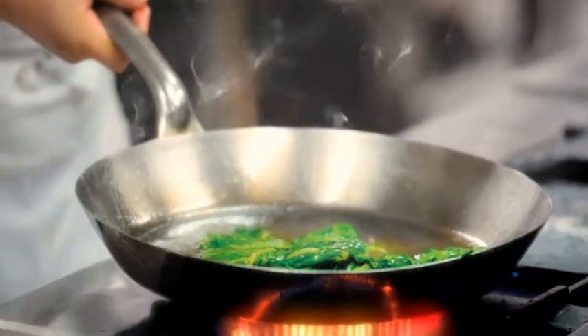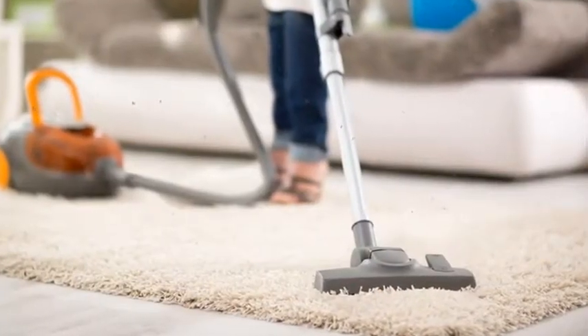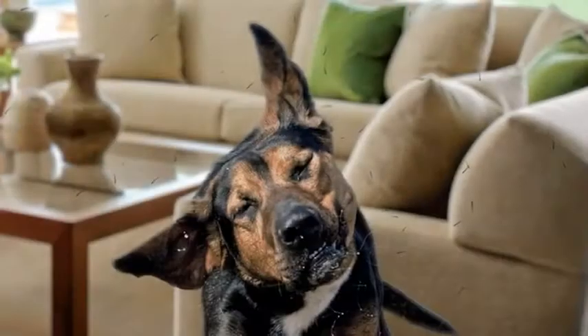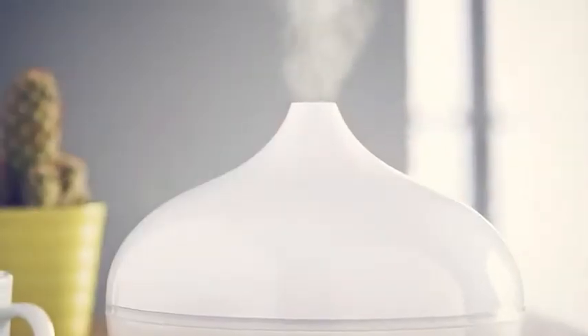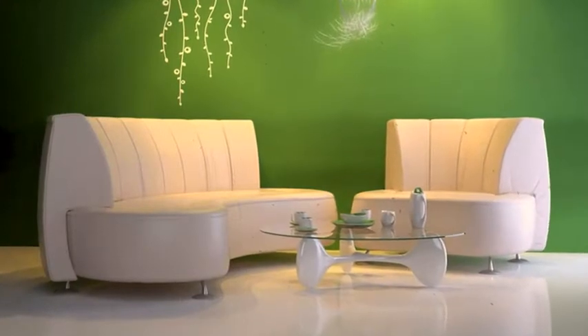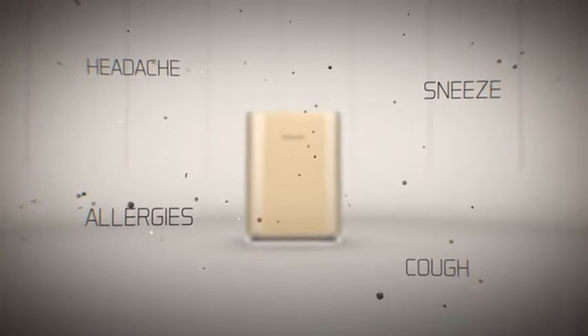Every day household activities like cooking, dusting, cleaning, VOC, lighting incense sticks, pens, lack of ventilation, furnishing, room fresheners, paints cause harmful indoor air pollution which can lead to various health issues.